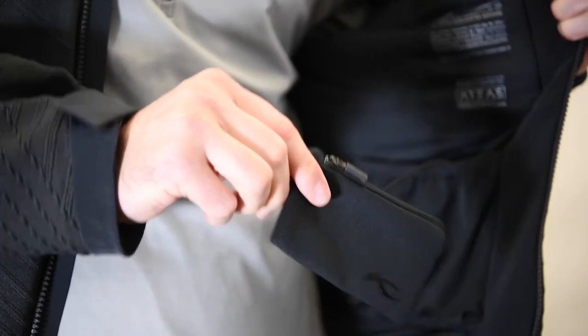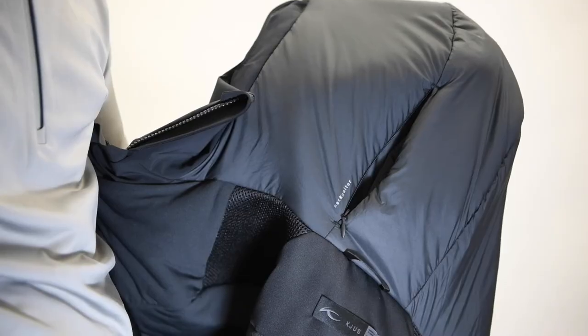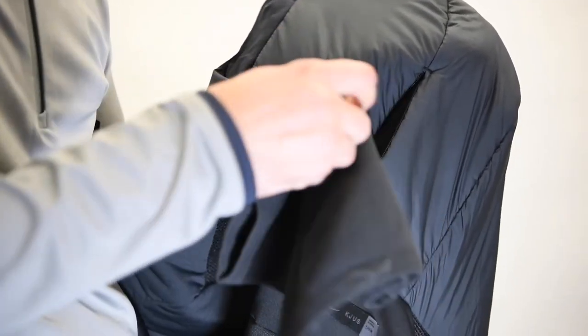Engineered intelligent ski details include a hidden ski pass pocket, eyewear cleaning bag, and premium neck gaiter with a storage pocket integrated into the hood.